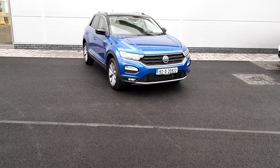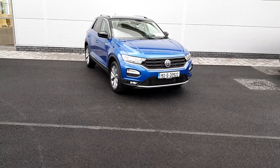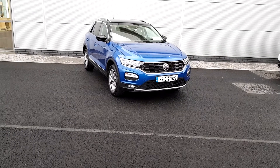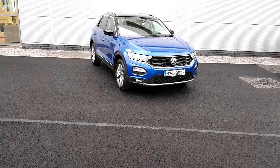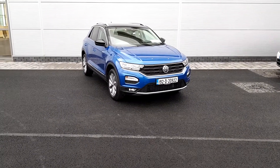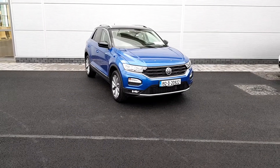Welcome to Joe Duffy North Dublin Volkswagen. Today we have a T-Roc, it is a 1.6 TDI. The color is Ravena Blue, it also has the black roof as you can see. It also has the upgraded alloy wheels — the Rebel 17-inch alloy wheels on this one. You can see on the rear it has tinted windows.